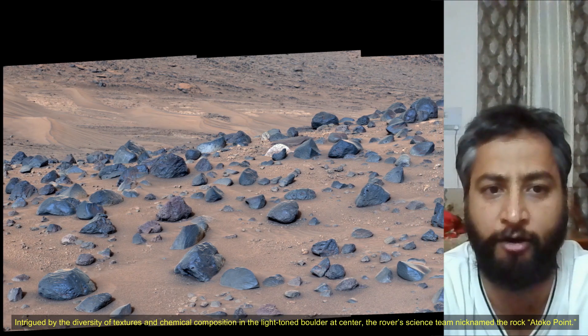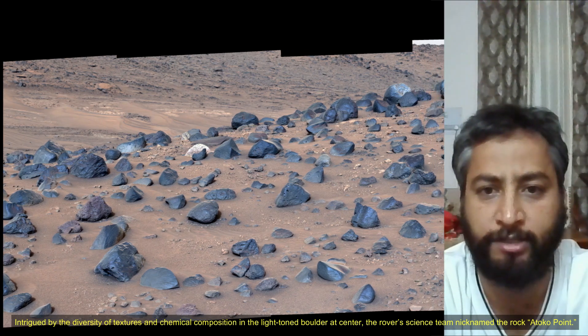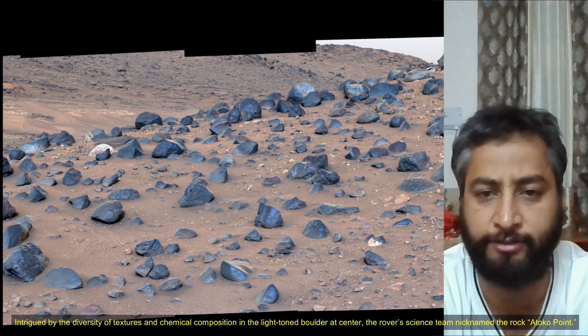Intrigued by the diversity of texture and chemical composition in the light-toned boulder at the center, the rover's science team nicknamed the rock Atoko Point. Credit: NASA JPL Caltech ASU MSSS.